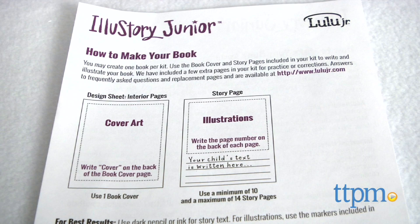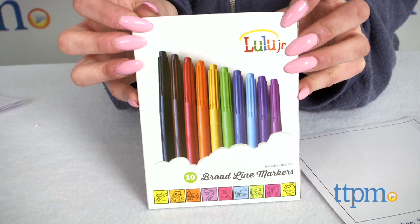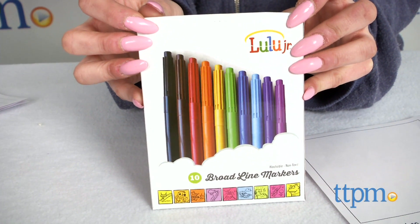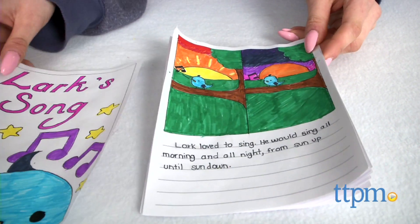This kit comes with 14 blank 8.5 x 5.5 story pages featuring a space for illustration as well as lines for handwritten text, along with two cover pages — though you only use one of them. The kit also includes a set of 10 broad line markers and an instructional guide on how to make your book.